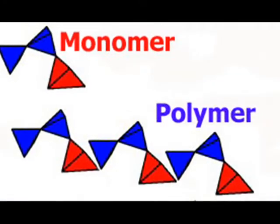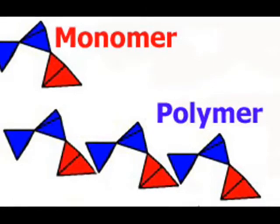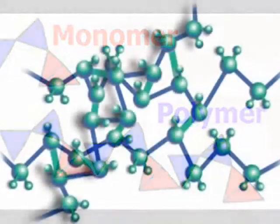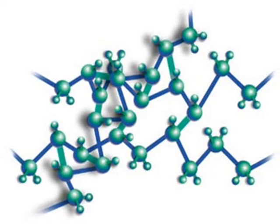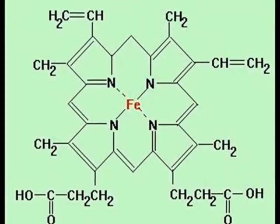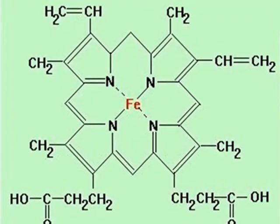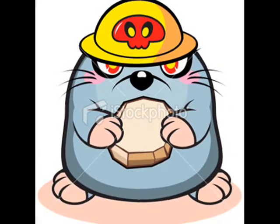A polymer is made up by small molecules called monomers, who attach themselves together in order to make a long chain. Some polymers are made up of one type of monomer, such as polyethylene. Others can be more than one monomer, like hemoglobin. These molecules can become so large that they could have molar masses up to millions of grams per mole.